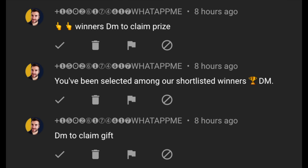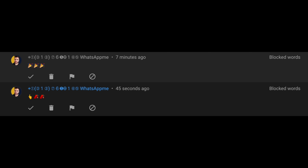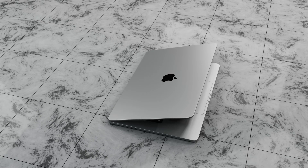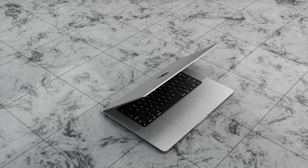A quick note: there are still scammers and spammers on YouTube, some even impersonating this channel and telling you to WhatsApp or Telegram them. Please ignore and report them. With that said, let's return to the video and the latest leaks and release date information.